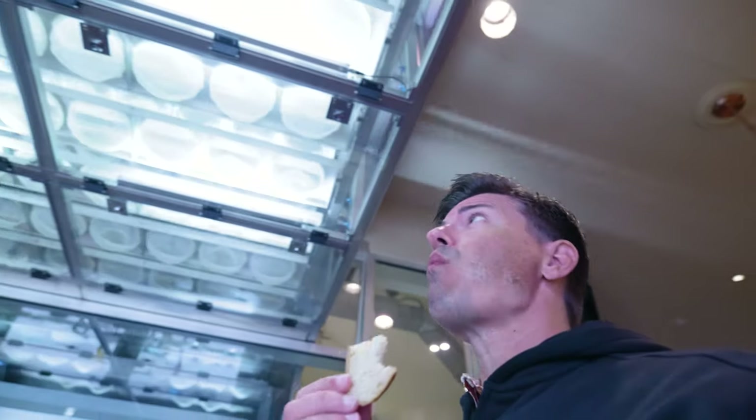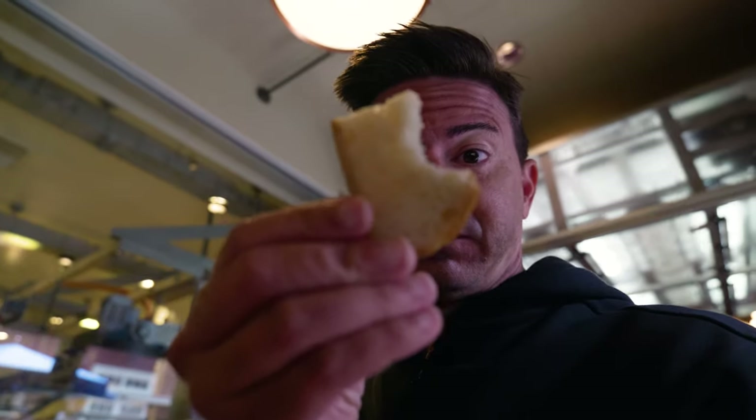It's got a good pull to it. The crust is flaky and crunchy. The center is chewy and so delicious. They're making it right over here — this is fresh bread.